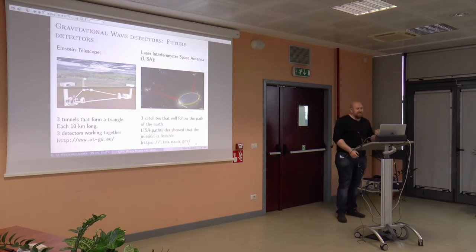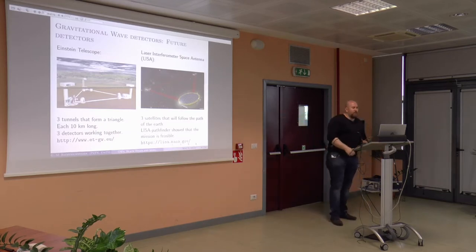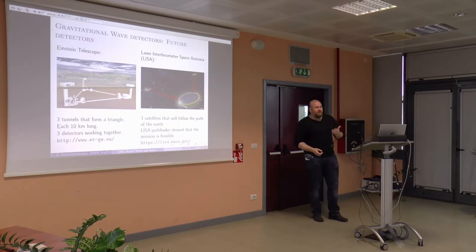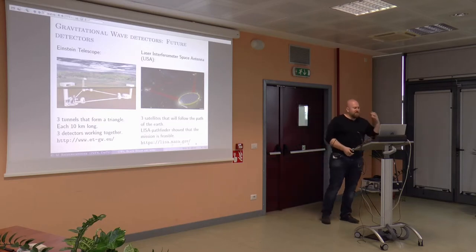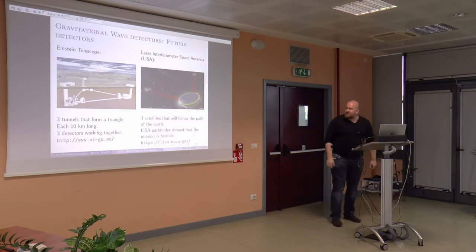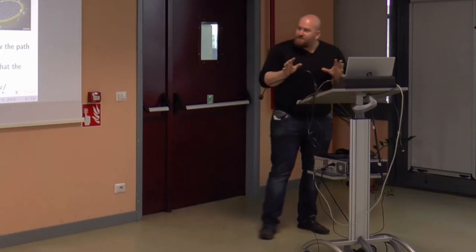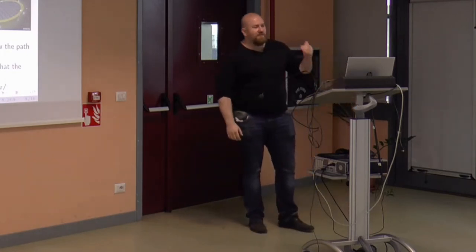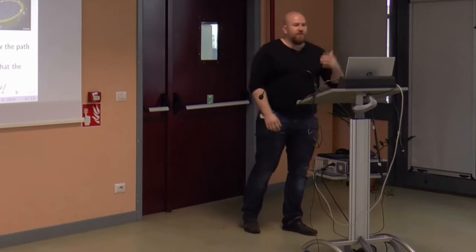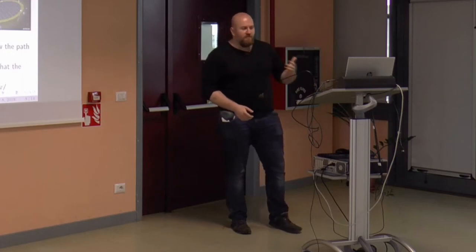I want to talk about two future detectors currently being planned. On one hand there is the Einstein Telescope. Right now people are looking for locations — several are under consideration, but there are difficult issues in choosing a location due to noise from human activity, ground movement, and tectonic shifts. The Einstein Telescope in principle is a network of three tunnels, each 10 kilometers long. With this telescope it would be possible to greatly increase measurement sensitivity and do a lot more physics.